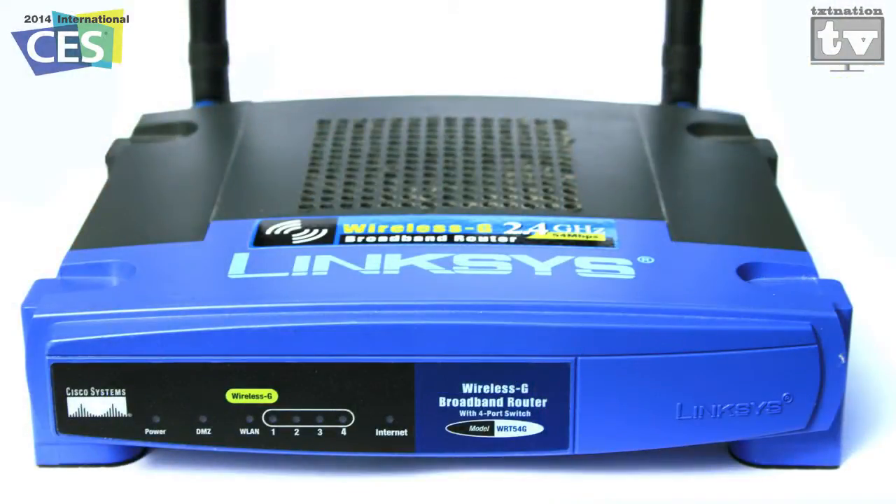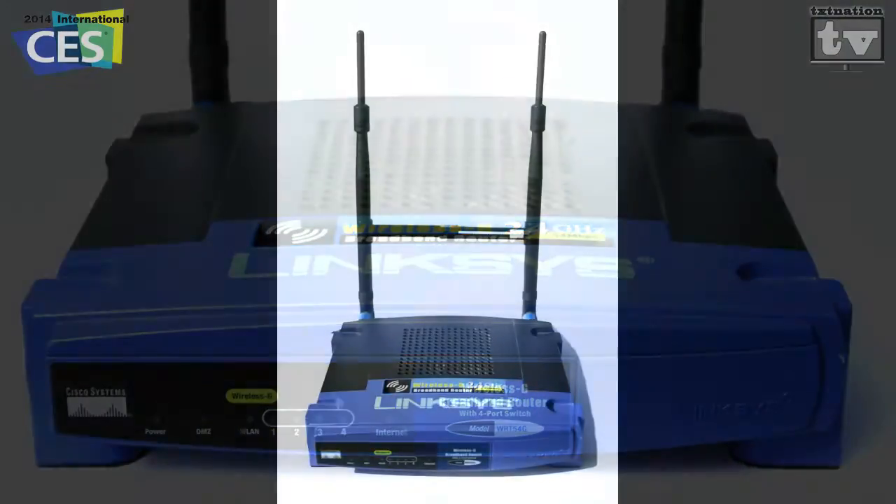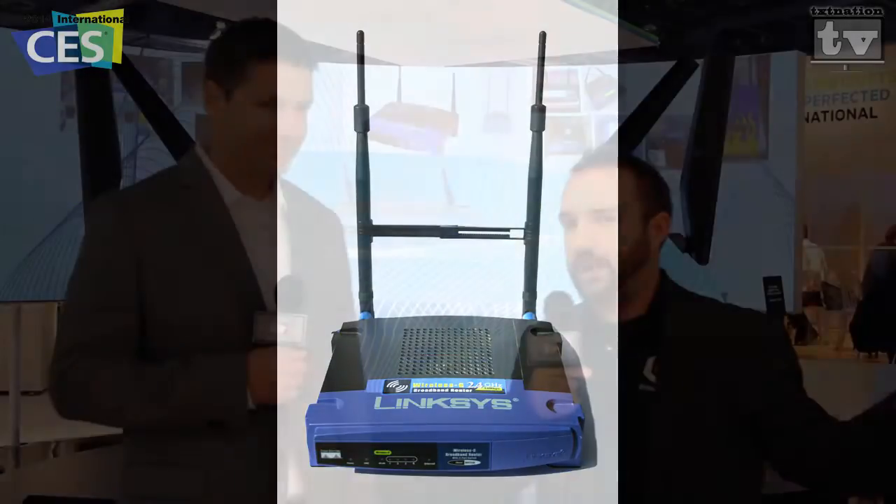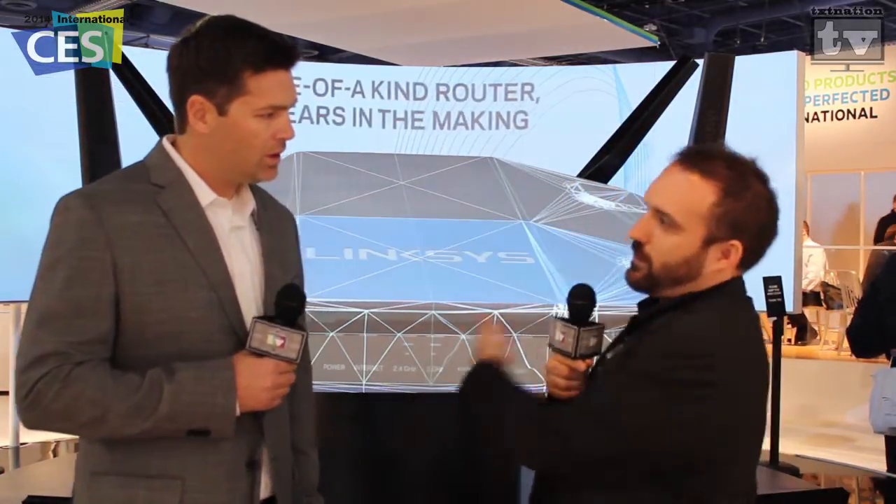I want to introduce him and let him talk about it, because all of us remember the Linksys WRT 54G from back in the day. It was the most hacked router that anybody could own, and we all shared it with family and friends because it was the most awesome router back in the day. As of this last year, Linksys kind of came back out on its own, so we're going to ask you about that. Tell us about this router.